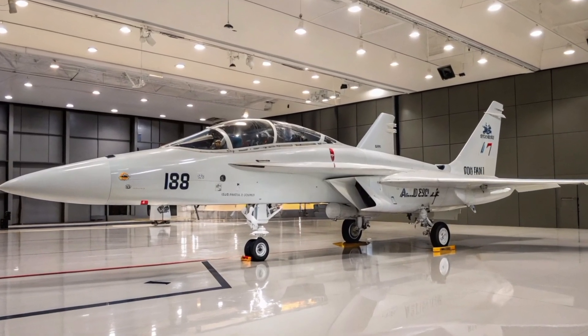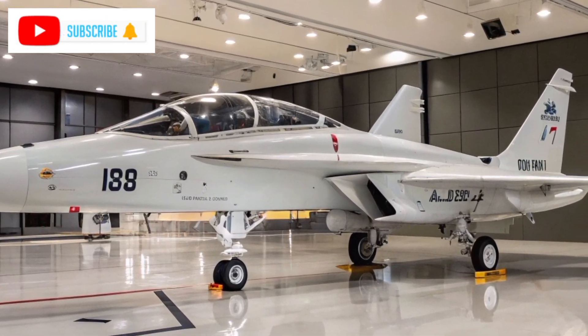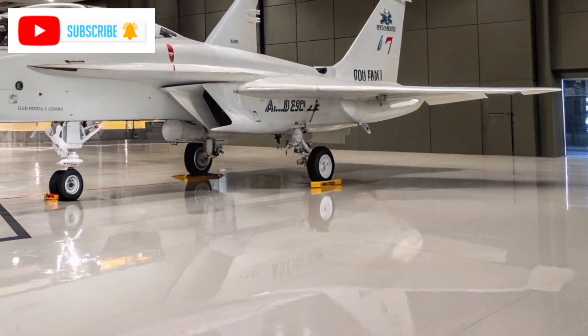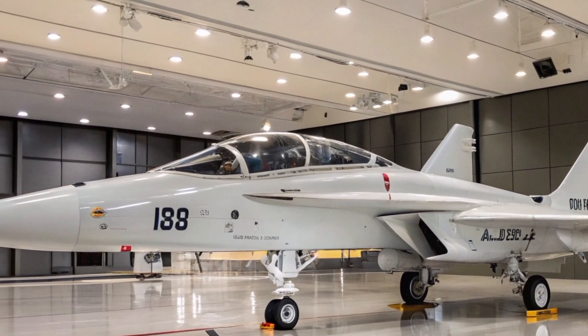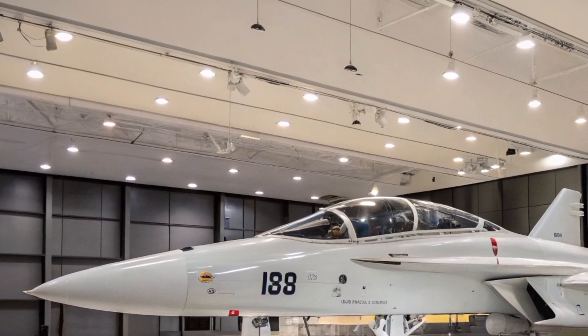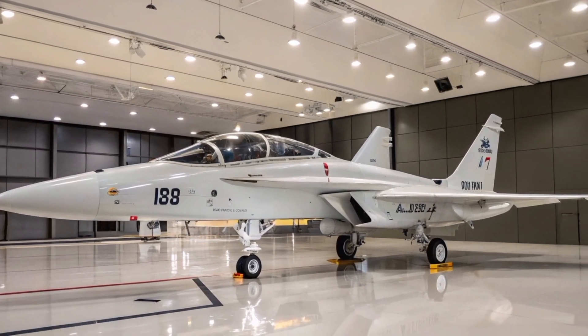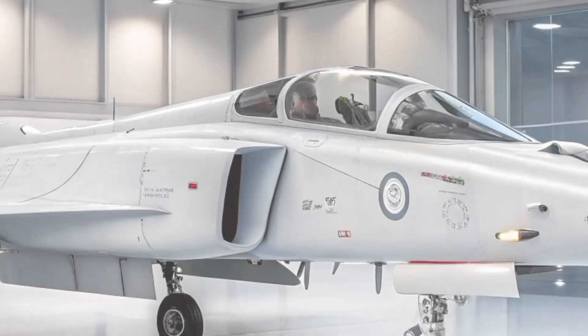Welcome to Aero Raider. The HAL TEDBF, twin engine deck based fighter, is a significant step forward in India's pursuit of self-reliance in defense technology. Developed by the Aeronautical Development Agency and Hindustan Aeronautics Limited (HAL), the TEDBF is a naval multi-role fighter designed to operate from Indian aircraft carriers, replacing the aging MiG-29K fleet.